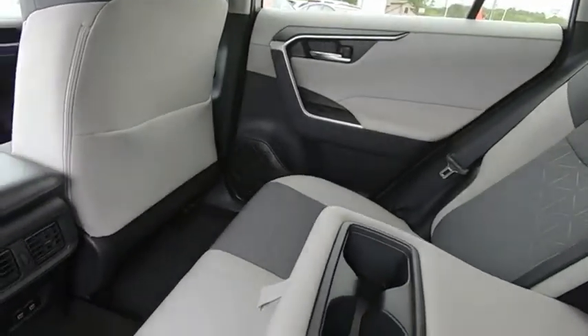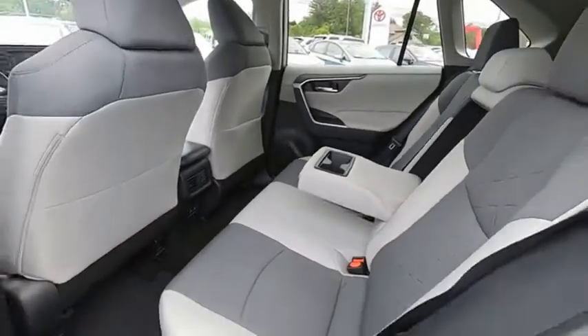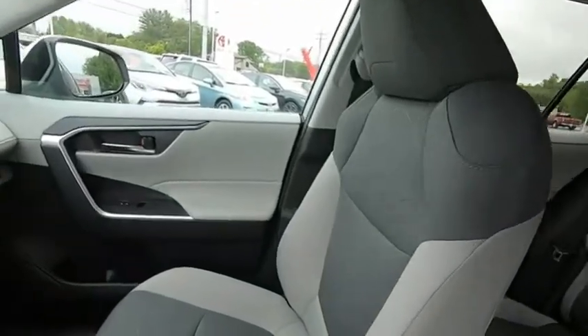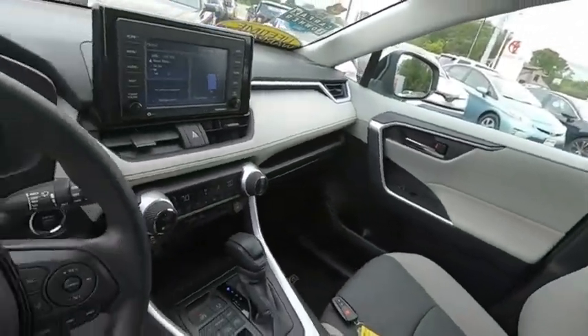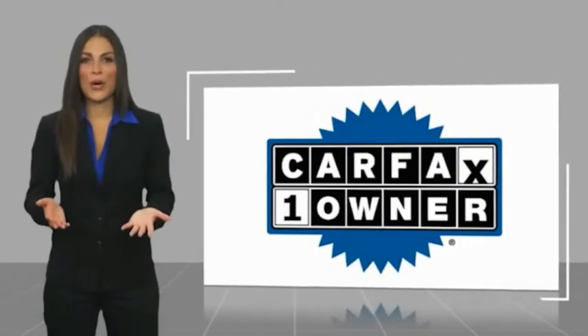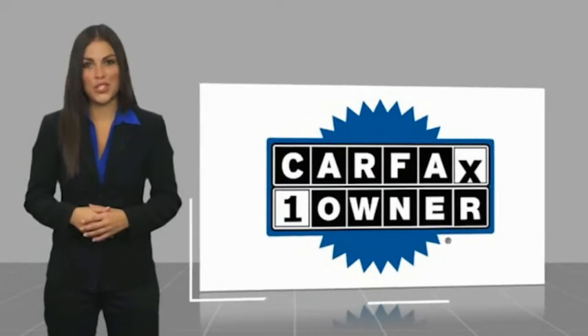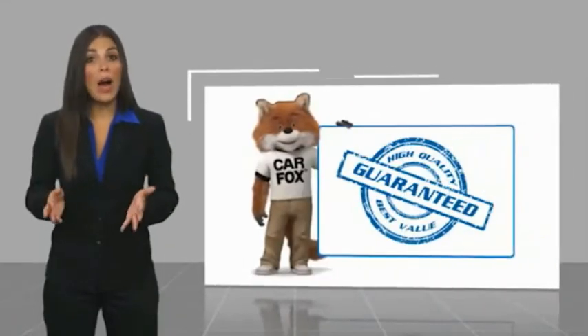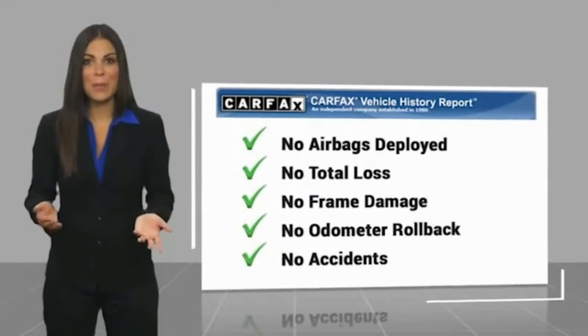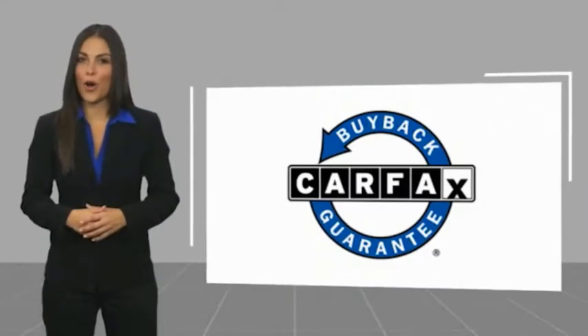Drive away with a great deal on this vehicle. Call or stop in today. This is a one-owner vehicle with a Carfax vehicle history report. Be sure to find a complimentary copy of this report online or contact the dealership. This vehicle qualifies for the Carfax buyback guarantee. Easler makes it easy.